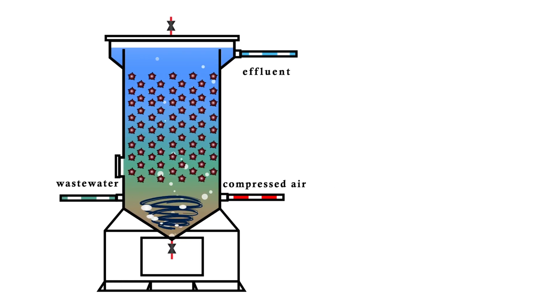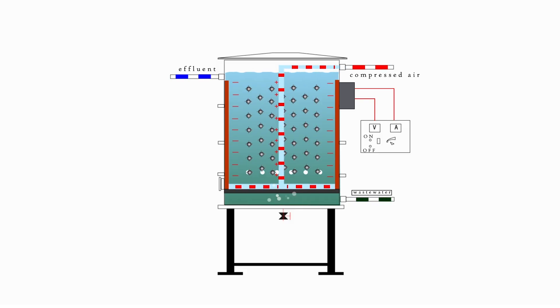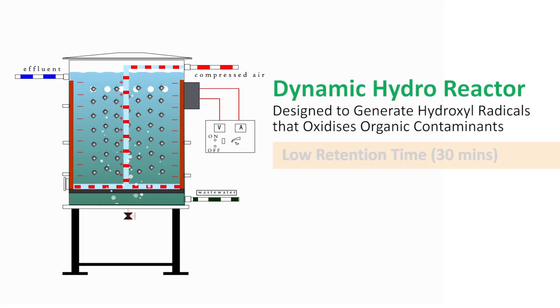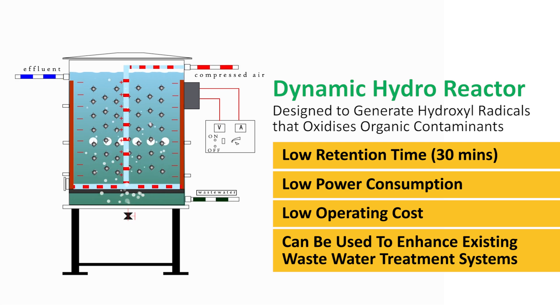Effluent and compressed air are introduced into the SHR. Our DHR only requires constant air wobbling and a fixed DC voltage of 48 volts. This means we have extremely low operating costs compared to other traditional systems in the market.